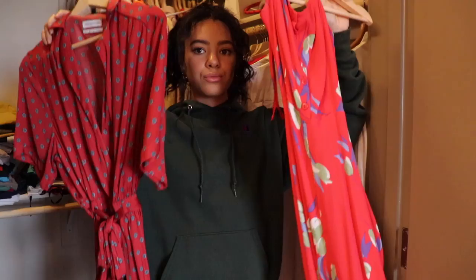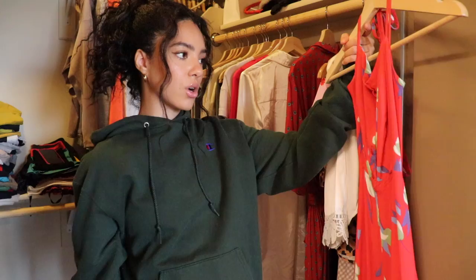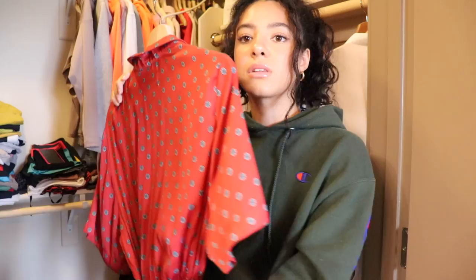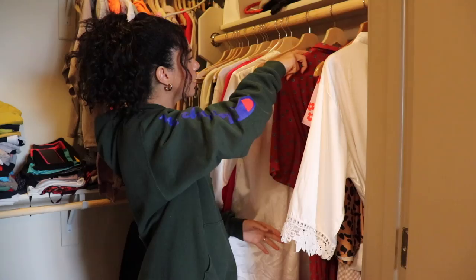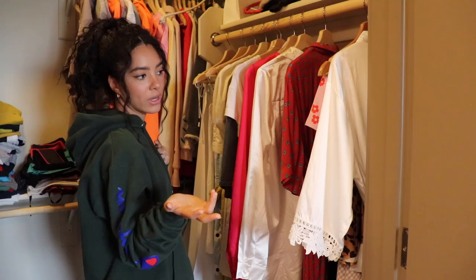I have two red items here. First is a tropical-printed red jumpsuit with legs — I just don't think I'm going to wear it this summer, so I'm getting rid of it. The second red item is another jumpsuit that kind of looks like PJs, but I love it, it's so comfortable, and I feel like I can revamp it and wear it differently. I'm keeping this one — finalized.